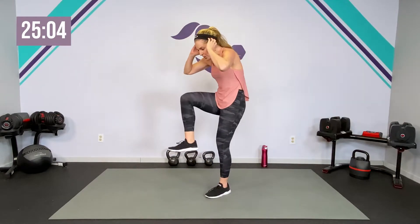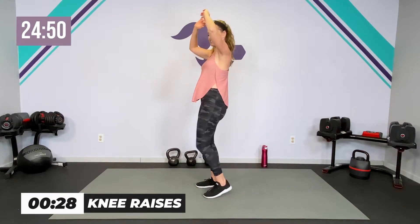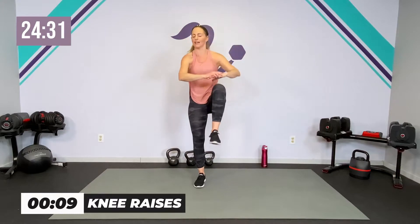Our last one in this circuit is our core. Think about everything pulling in — it's not a crunch, it's a lift. Core is engaged, hands up, we're just bringing the knees towards the hands. Not a lot of flexion or extension, but engagement. If you want more cardio, you can pick up your pace. We've got about 15 seconds — if you want even more cardio, you can add a little jump with it, but it's optional.